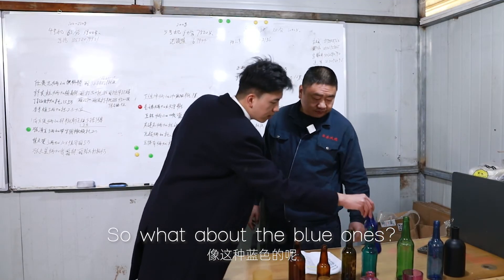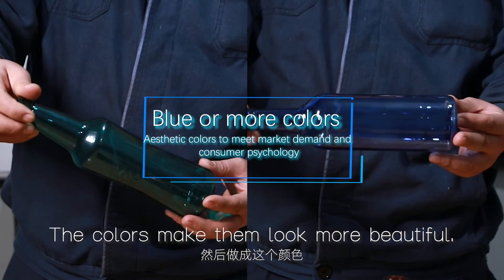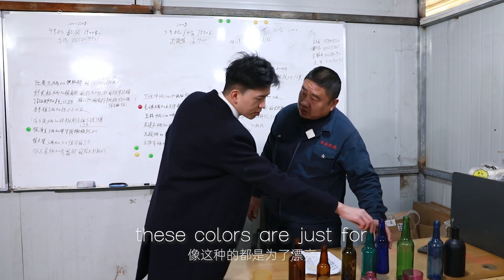What are these colors? These colors are determined by the customer's needs. They're beautiful.